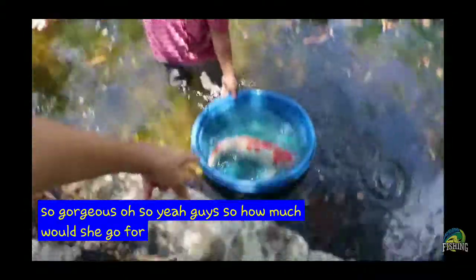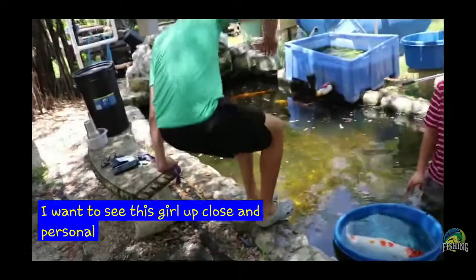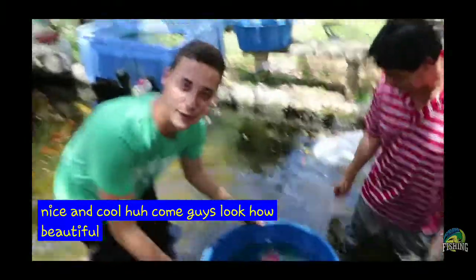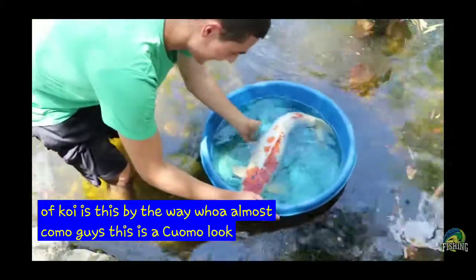So how much would she go for? $5,000. I'm going to get in. I want to see this girl up close and personal. Nice and cool. Look how beautiful this koi is. And what type of koi is this, by the way? Coomo. This is a coomo. Look at her.